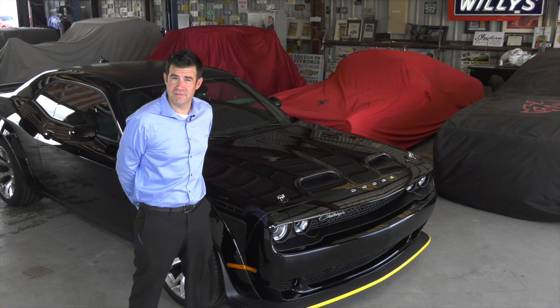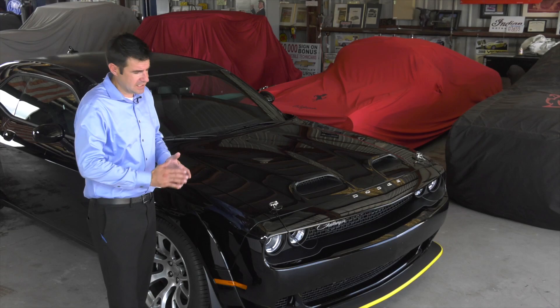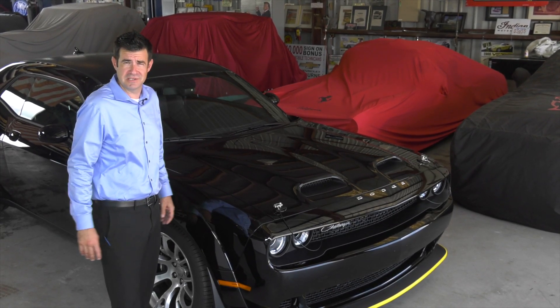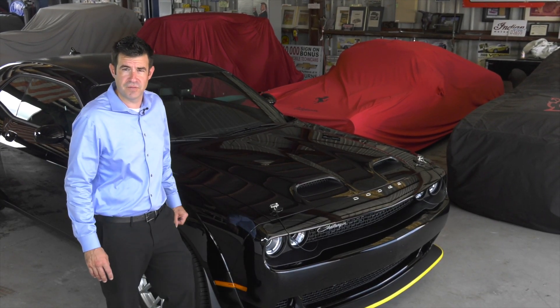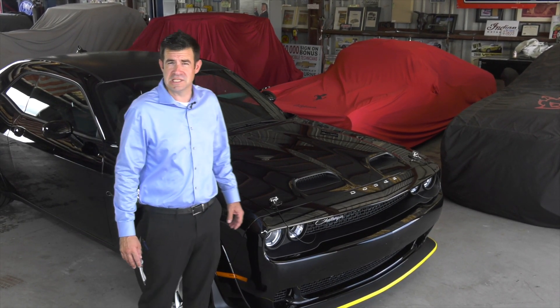Dodge produced seven final edition vehicles, the Black Ghost being one of those. They made 300 Black Ghosts. That equates to one for every eight Dodge dealers, as there are almost 2,500 Dodge dealers in the United States. We were lucky enough to get one of the few allocated to the state of Florida, which means this is going to be a very sought-after and collectible vehicle for generations moving forward.